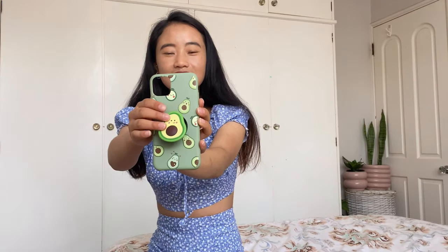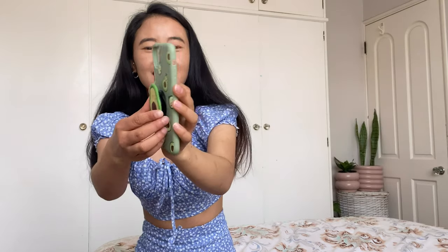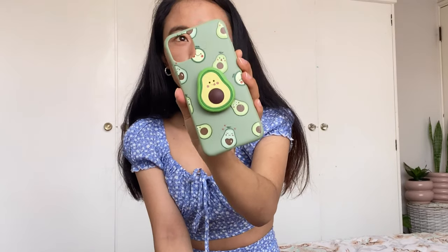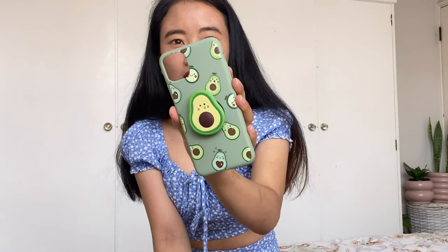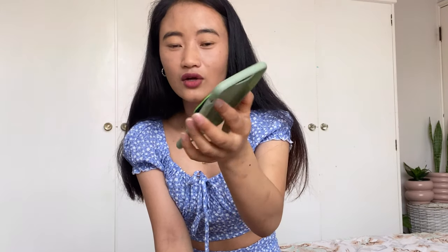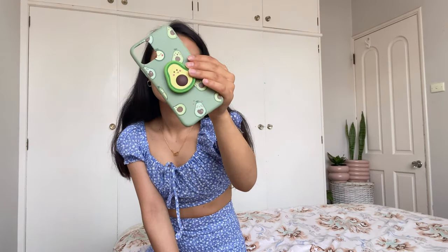Now for the last item of the haul — a phone case! Look at this avocado design, isn't it pretty? It took almost two months to get this phone case, so it was really hard waiting for it. I thought I wasn't going to get it, but finally I got it. You can hold it like this — it's easy to use. I love avocado!